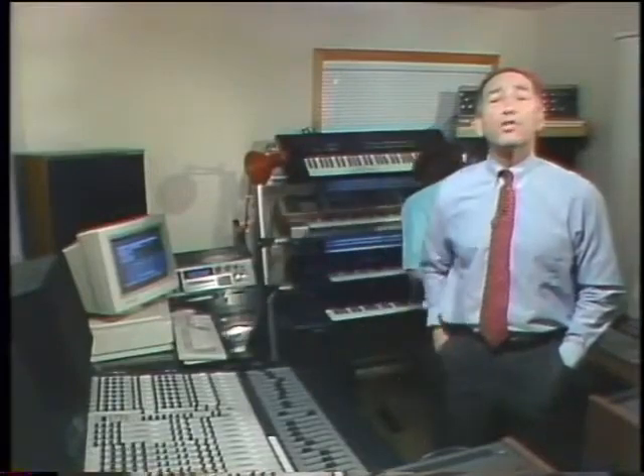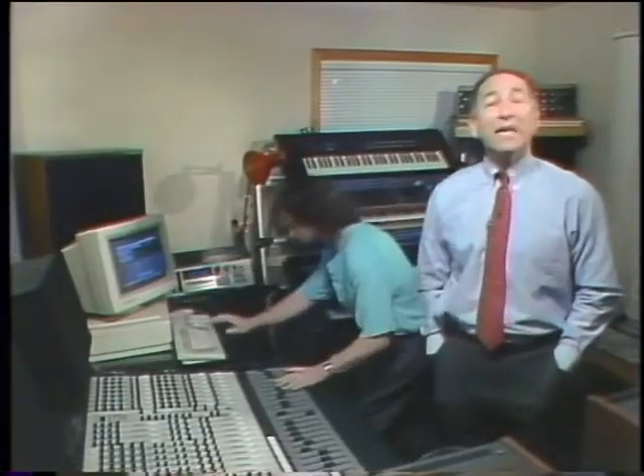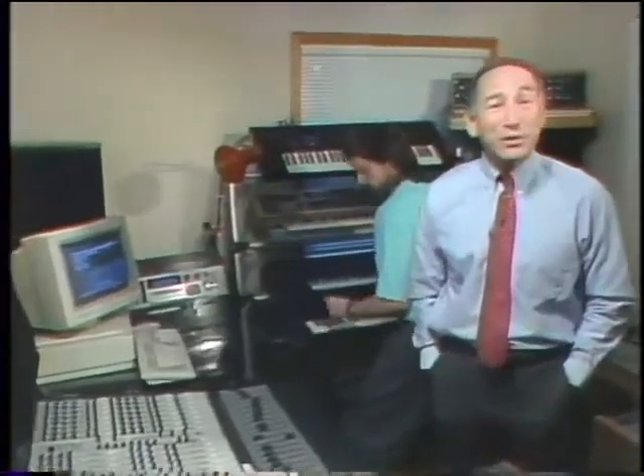For Amiga fans, the rest of the world just doesn't seem to understand the beauty and power they find in this multimedia marvel from Commodore. We'll try to help you understand today as we take a look at the latest hardware and software for the Amiga on this edition of the Computer Chronicles.